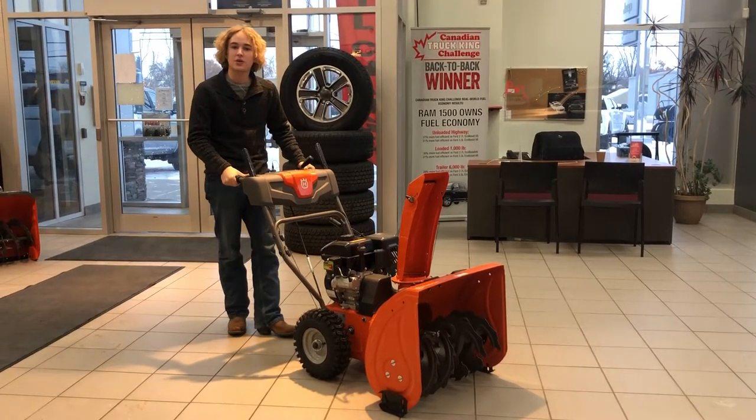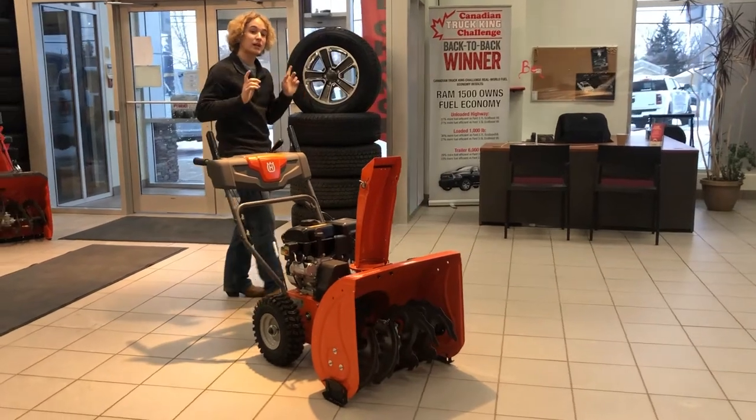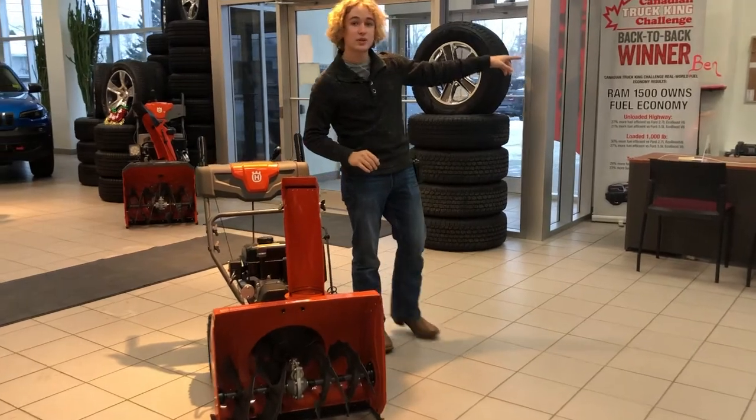Hey guys, it's Ben here from Redwater Dodge, home of the $10 oil change, rig ready rams, and now we buy you a ram. Today we're looking at another fantastic snow blower we have at our dealership here and at our Napa store across the street.